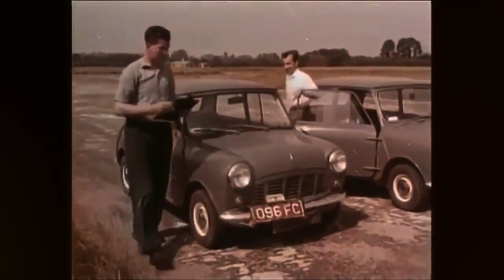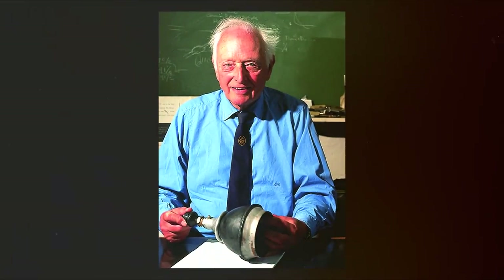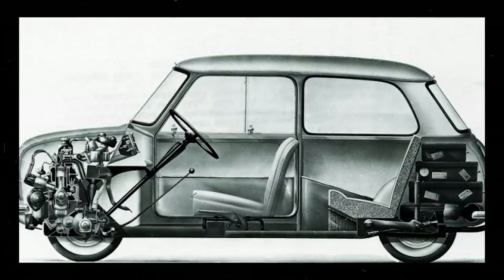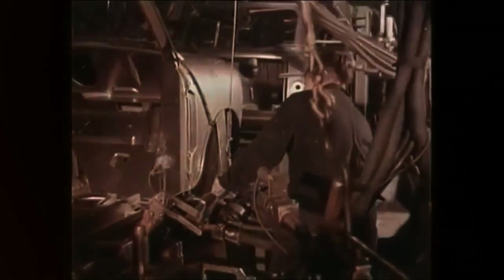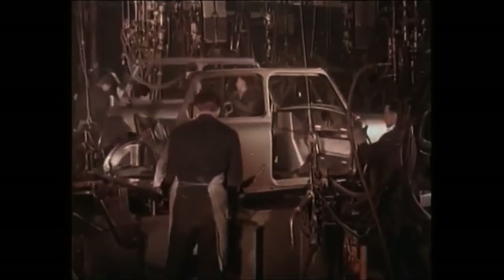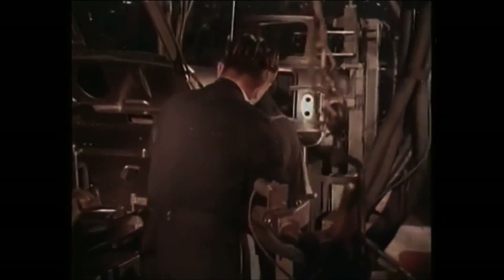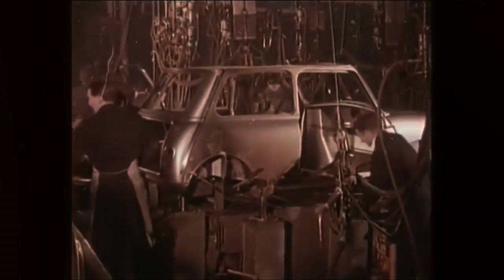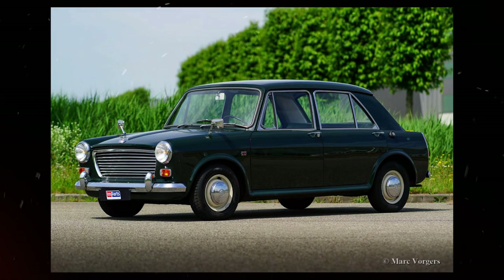Another unconventional innovation was the suspension designed by Issigonis' friend Dr. Alex Moulton. It used compact rubber cones which produced natural dampening and absorption of bumps, and provided excellent stability. The wheels were positioned at the far corners, resulting in the Mini's go-kart-like handling. The suspension was further developed into a hydro-elastic system, first used in the Morris 1100 in 1962, with the Mini gaining the system in 1964.